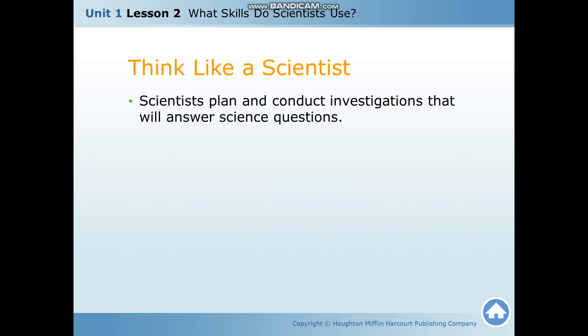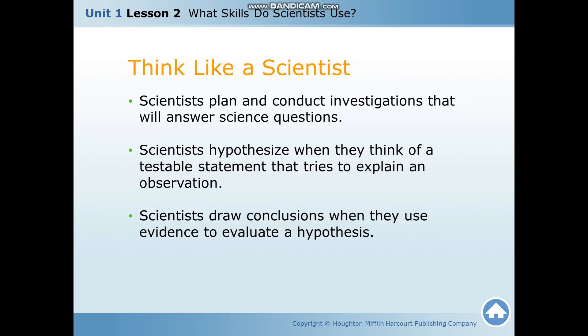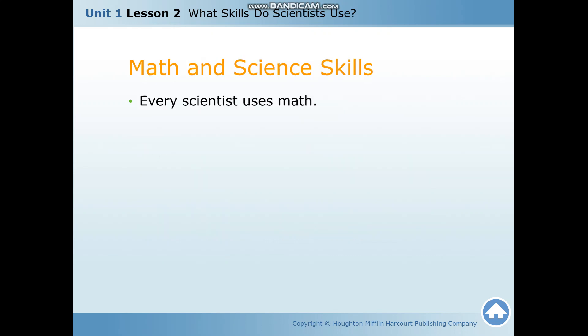Scientists plan and conduct investigations that will answer science questions. Scientists hypothesize when they think of a testable statement that tries to explain an observation. Scientists draw conclusions when they use evidence to evaluate a hypothesis.